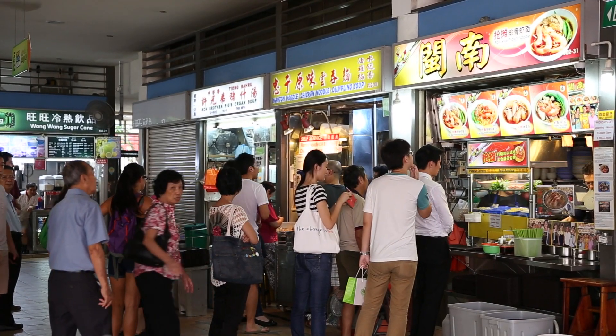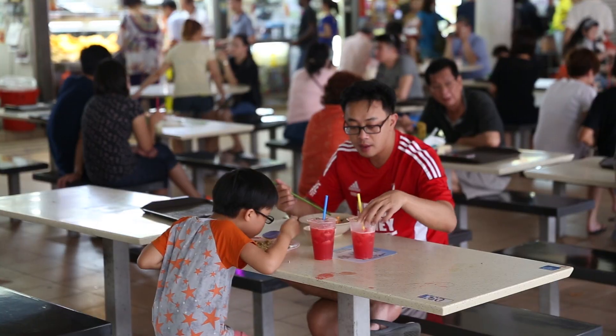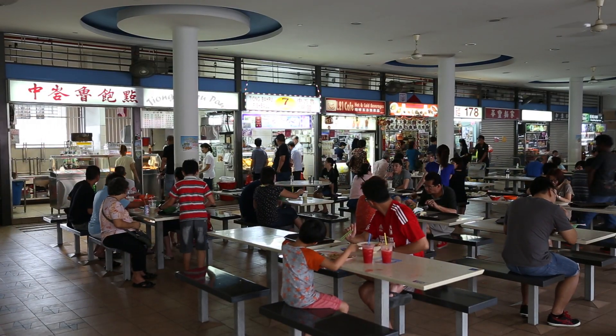Two tips you have to know for hawker centers: if you don't know what to eat, look at the longest lines — that place should have great food. Or if you see locals eating something you really want to try, ask them where they got it and they'll tell you the stall, because everybody in Singapore is all about the food and they're very willing to help. So those are my hawker center tips — hopefully next time you're in Singapore you'll experience a hawker center for yourself.